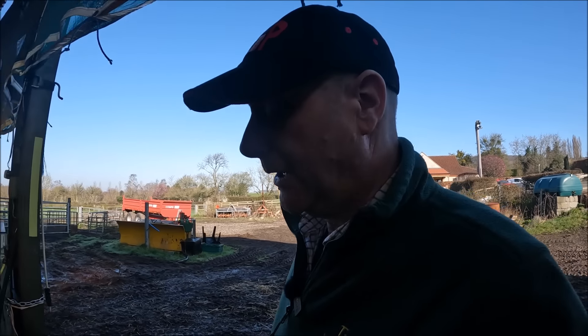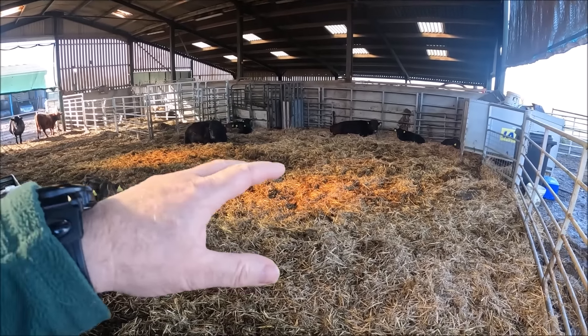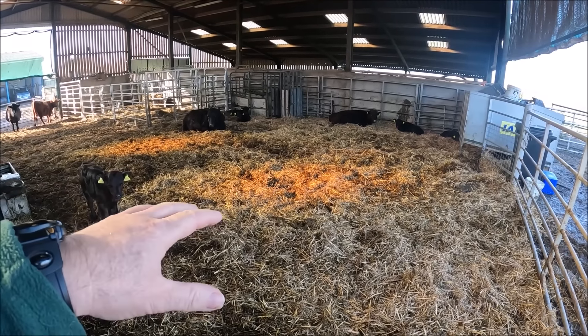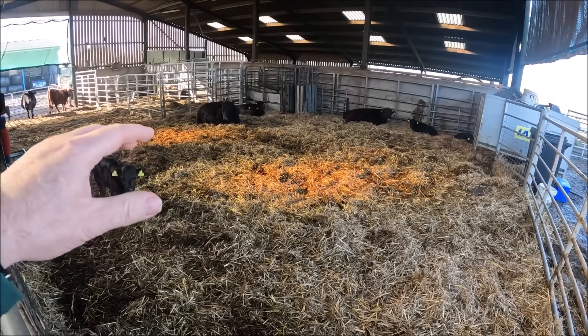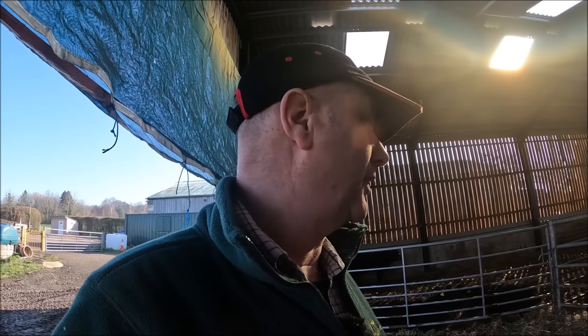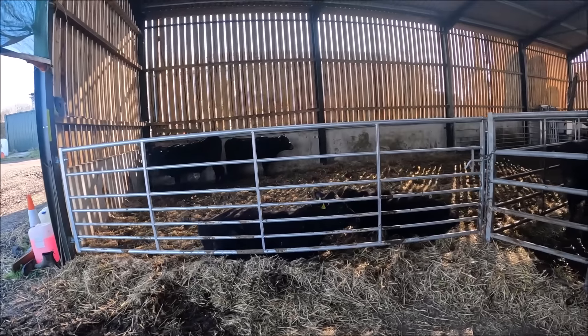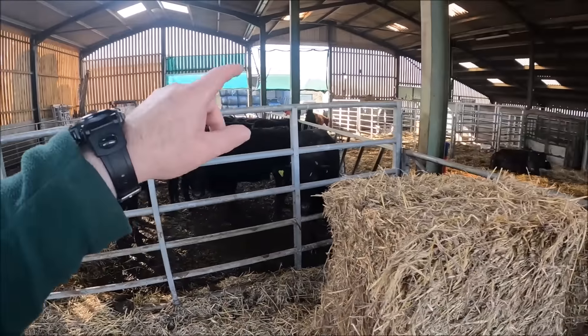I'm just coming down and checking once more before I go. Already been down here and checked everybody — they're all happy. There is no point in me refreshing this bed now; I'll do that this afternoon. Nothing, as far as I'm aware, is due to calve in the next few days. You folks in here, you've got plenty of grub.